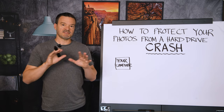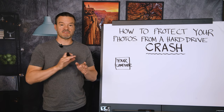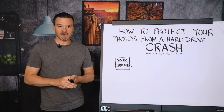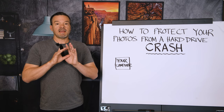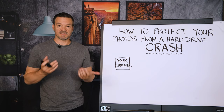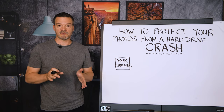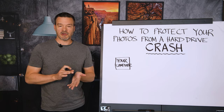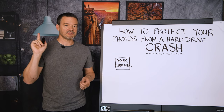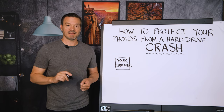It was a big wake-up call for me because even though I had redundancy here in the studio — meaning my photos were saved in more than one place — I was still at risk of losing my photos. I get asked a lot what type of system is best to protect yourself as a photographer so that you won't lose your photos the day your hard drive crashes. Remember this one point: it is not a question of if your hard drive will crash, it is a question of when. It will crash.